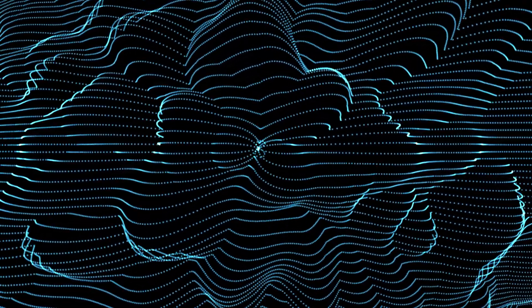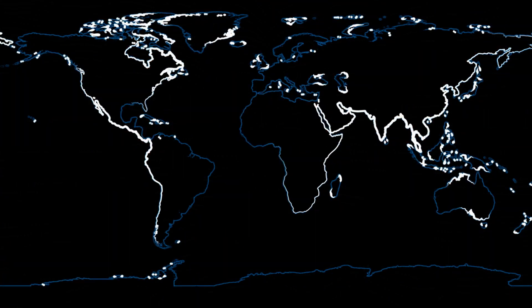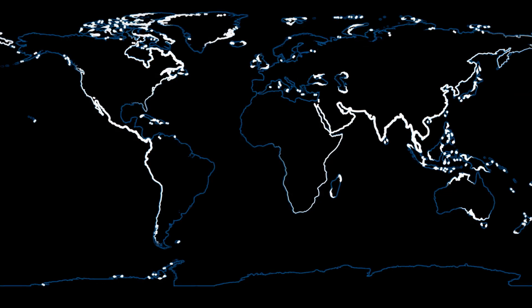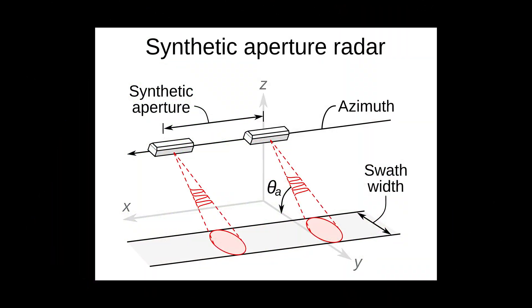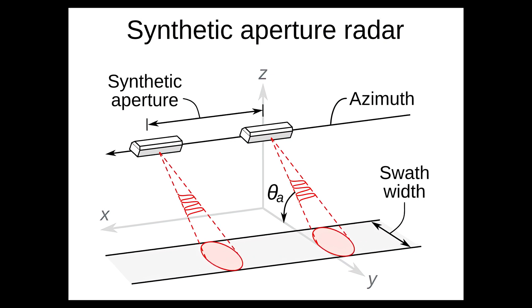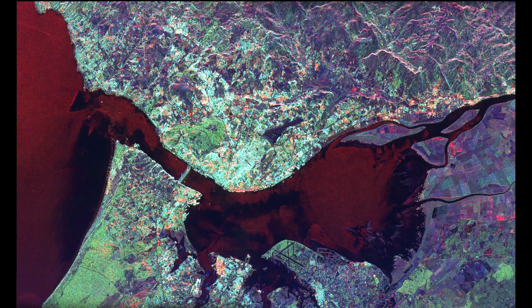Let's start with synthetic aperture radar, or SAR for short. SAR is a form of radar that uses the motion of a sensor over a target area to create high-resolution images or 3D reconstructions of objects, such as landscapes. Essentially, it sends pulses of laser light from a transmitter and measures the time it takes for the reflected light to return to the receiver. By combining signals from multiple positions of the sensor, SAR can simulate a larger antenna and achieve finer spatial resolution than conventional radars.